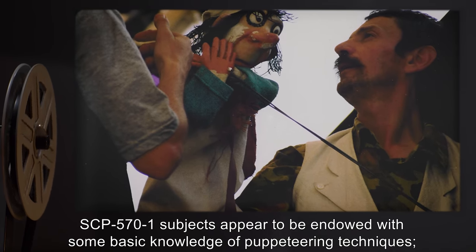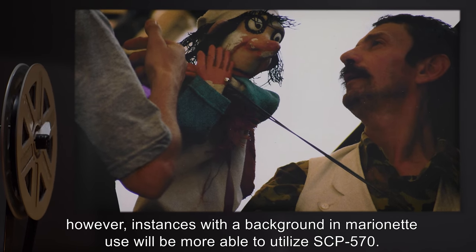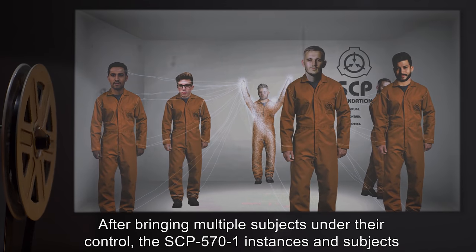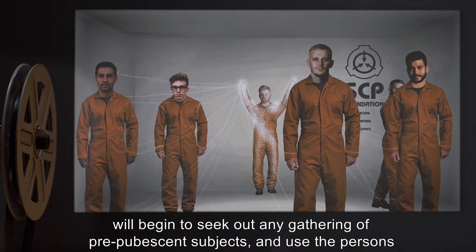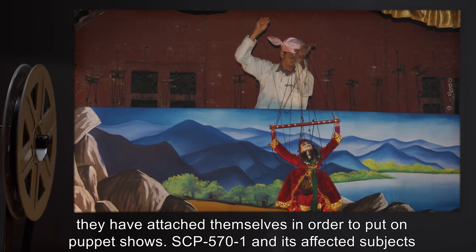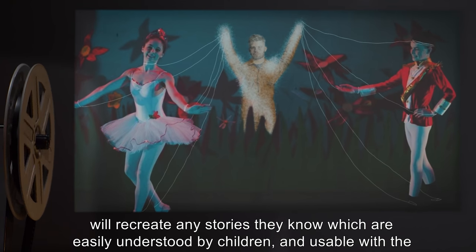SCP-571 subjects appear to be endowed with some basic knowledge of puppeteering techniques; however, instances with a background in marionette use will be more able to utilize SCP-570. After bringing multiple subjects under their control, SCP-571 instances and subjects will begin to seek out any gathering of prepubescent subjects and use the persons they have attached themselves to in order to put on puppet shows.